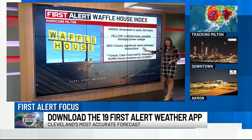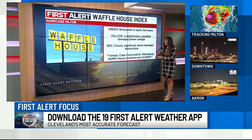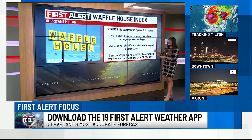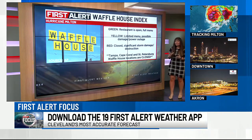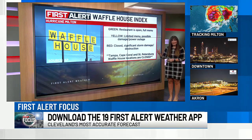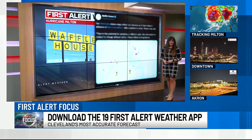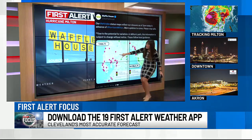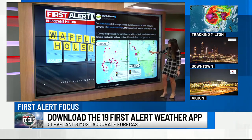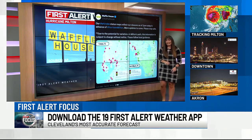When we see a red Waffle House Index, that means damage and destruction from severe weather is happening or has happened, and it is closed — significant damage. Tampa, Cape Coral, and St. Petersburg have already closed Waffle House locations before the storm even officially makes landfall, which is a good indication that we're going to see a lot of storm damage along the west coast of Florida. Waffle House tweeted this out — you can see all the red markers mainly along the immediate west coast, with some green further inland towards central Florida. This is just another indication that Hurricane Milton could potentially bring historic damage.